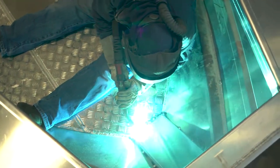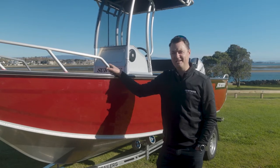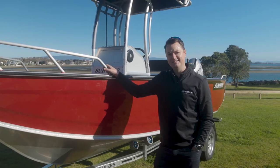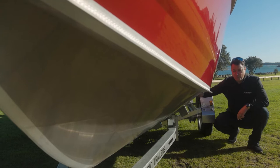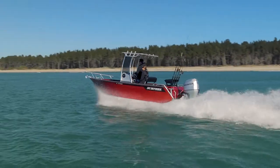The boys at the factory do an amazing job of welding these hulls together and we back it up with a 10-year worldwide hull warranty. The Deep V hull coupled with the 50mm chine gives every Surtease its legendary ride in rough conditions.